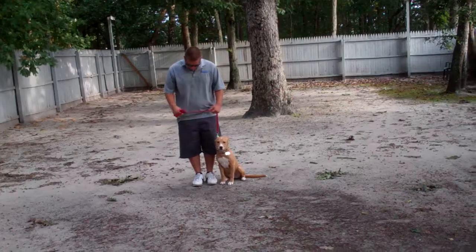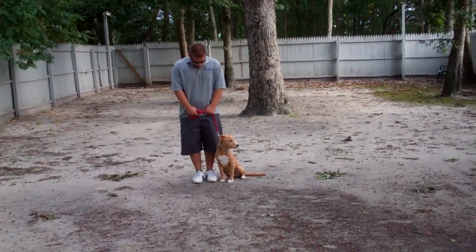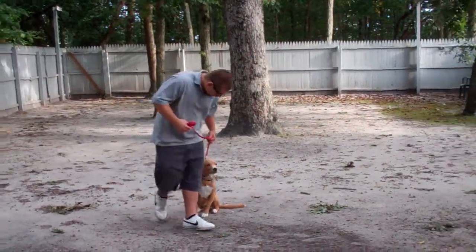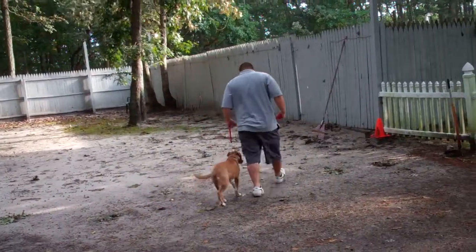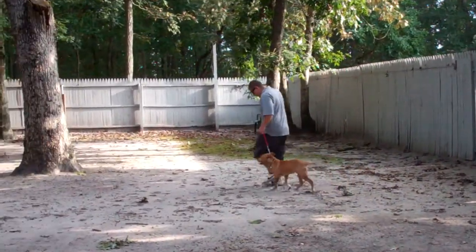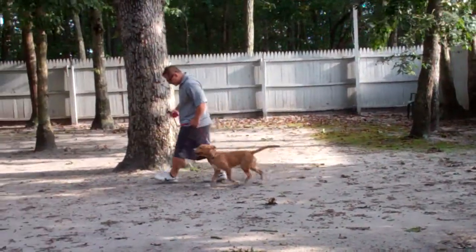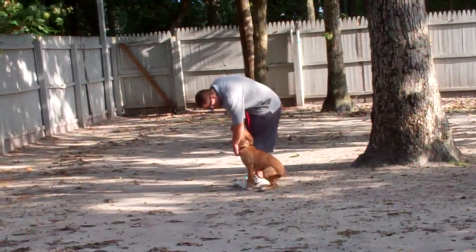Buddy is sitting very nicely at Barry's left, which is where all of our obedience training is done. The first exercise they're going to demonstrate is heeling — proper walking on a leash. The command is 'Buddy, heel,' and his job is to walk along next to Barry without forging ahead or lagging behind. Each time Barry stops his feet, Buddy has been taught to sit automatically to wait for his next command — and that's without being told.